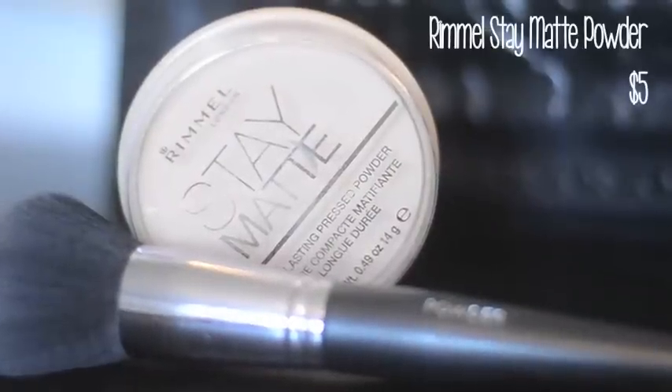Then I set all my liquid products with the Rimmel Stay Matte Powder in translucent. I love this powder because it's one of the only ones that keeps me matte all day, even in my t-zone. I just blot this on all over the foundation and concealer.